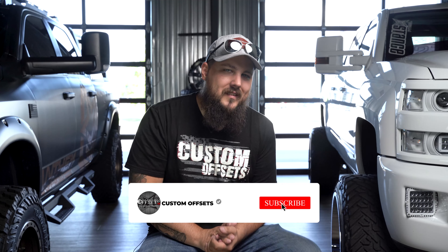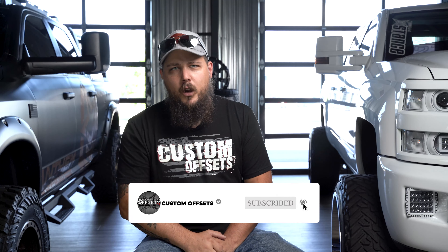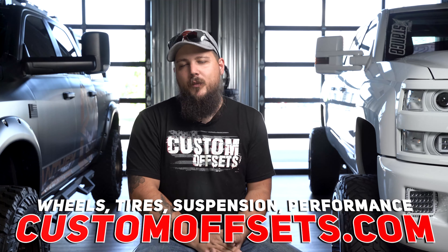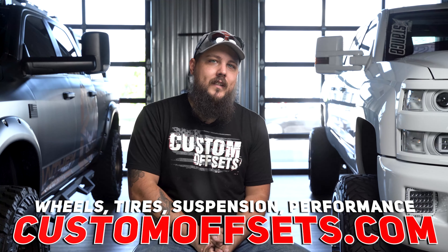What do you guys think? Did we miss a part on this list? Let us know down in the comment section below. Be sure to like the video, share it with a friend or two, and of course consider subscribing to the channel if you haven't already. I'm Dustin with Custom Offsets, and we'll see you guys on the next one. Peace.